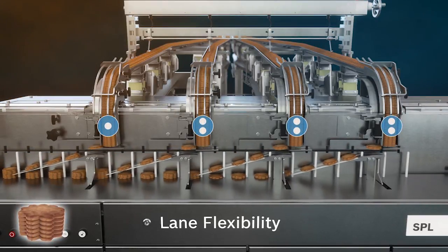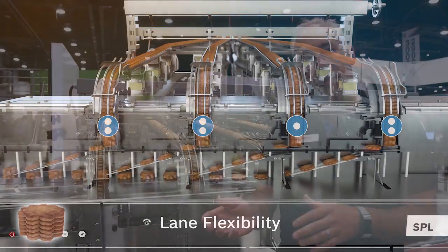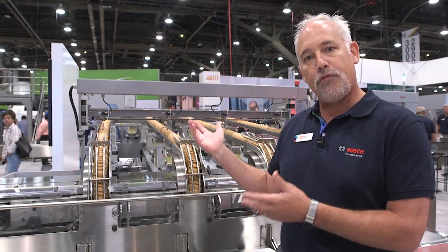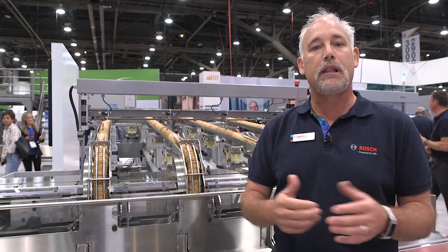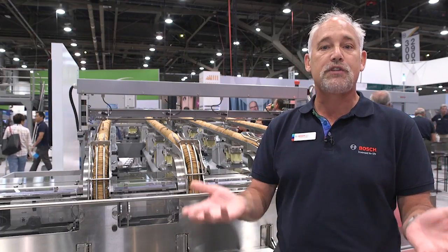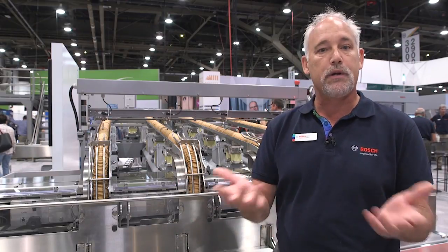It really brings a lot of flexibility to your package styles. The other thing that it does is it has automatic and dynamic lane balancing. What that means is with four lanes like we have here today, if one of the lanes were to stop for some reason — a problem upstream, let's say — you'd have to stop the entire packaging line because you wouldn't have full cookies.